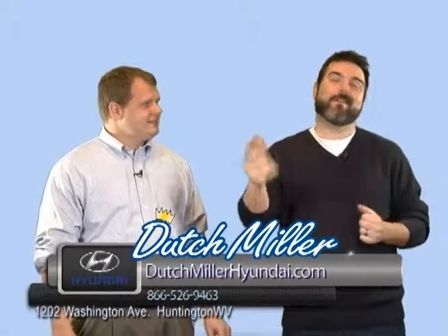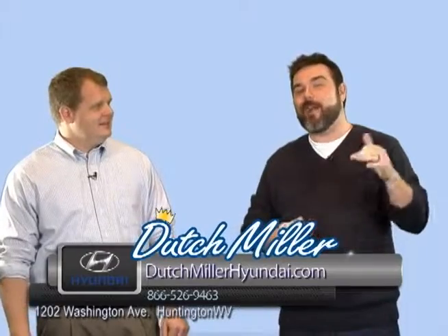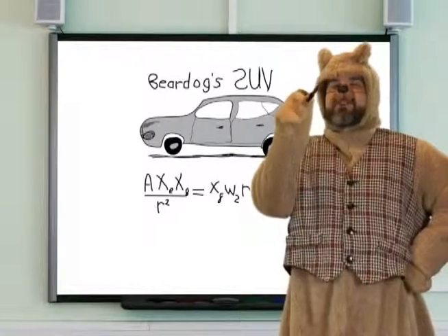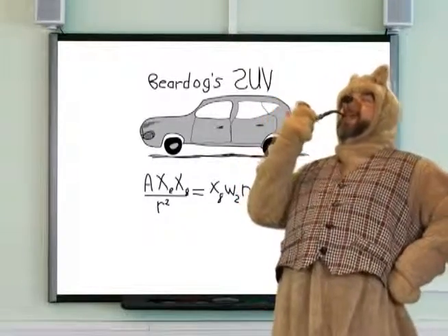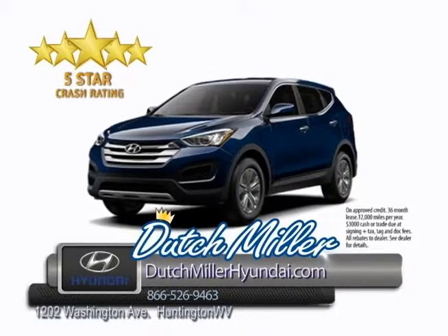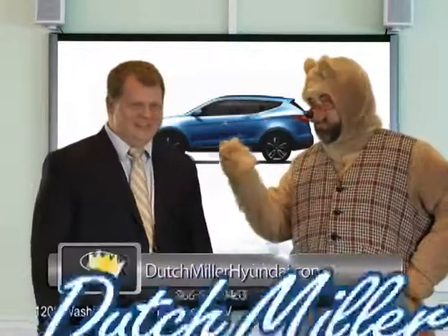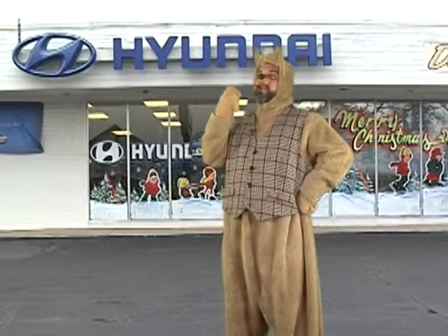Come down and see us at 1202 Washington Avenue in the West End of Huntington, or just call the number at the bottom. They've got plenty of Elantras. Come down, check out the website, call the number at the bottom of the screen, or just come down and see us. Bear Dog here — I've invented an SUV that gets more than 30 miles per gallon for less than $300 a month. Actually, Bear Dog, you can get a brand new Hyundai Santa Fe with a full 10-year, 100,000-mile warranty and a five-star crash rating for under $250 a month. Smart people buy Hyundais. Even smarter people — geniuses — buy from Dutch Miller Hyundai in Huntington.